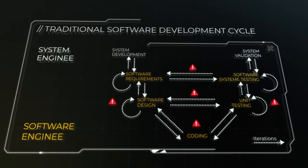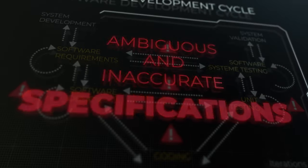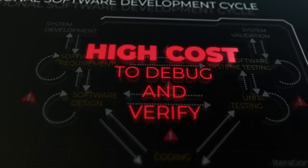Traditional coding methods often cause ambiguity and lack of accuracy in specifications, with design and coding errors, and high cost to debug and verify.